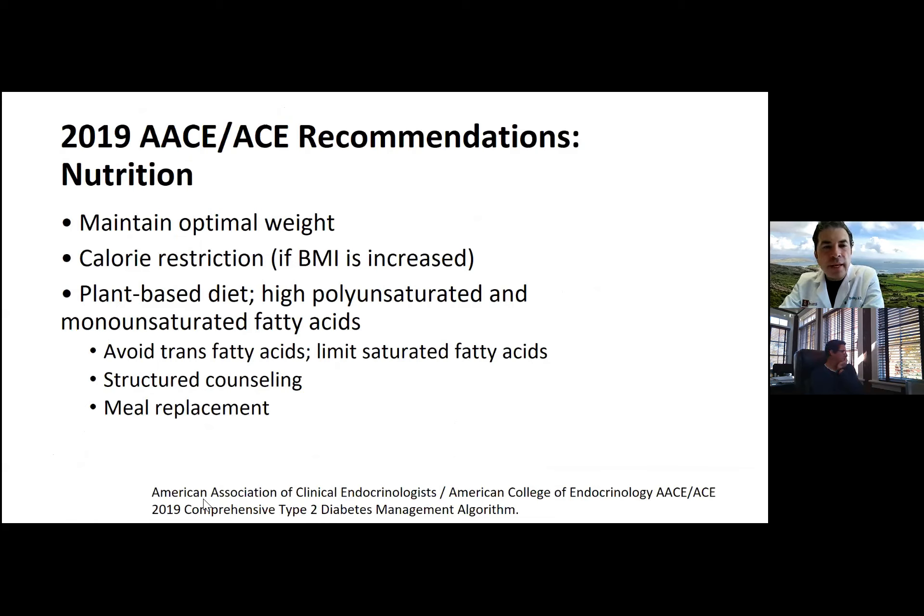Drilling down on the major guidelines: maintaining optimal weight, calorie restriction if BMI is increased, a plant-based diet, high polyunsaturated and monounsaturated fatty acids, avoiding trans fatty acids, limiting saturated fatty acids, structured counseling, and meal replacement options. Programs like Jenny Craig or Weight Watchers have been studied and shown to be valuable.